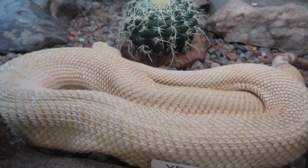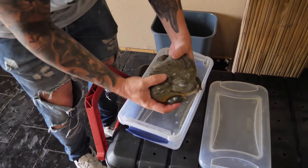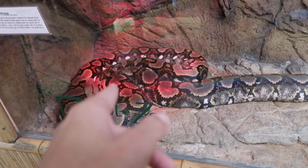Albino Western Diamondback Rattlesnake. Look at these guys. That's pretty cool. This is Jabba. That snake's probably like 250 pounds. That's cool.